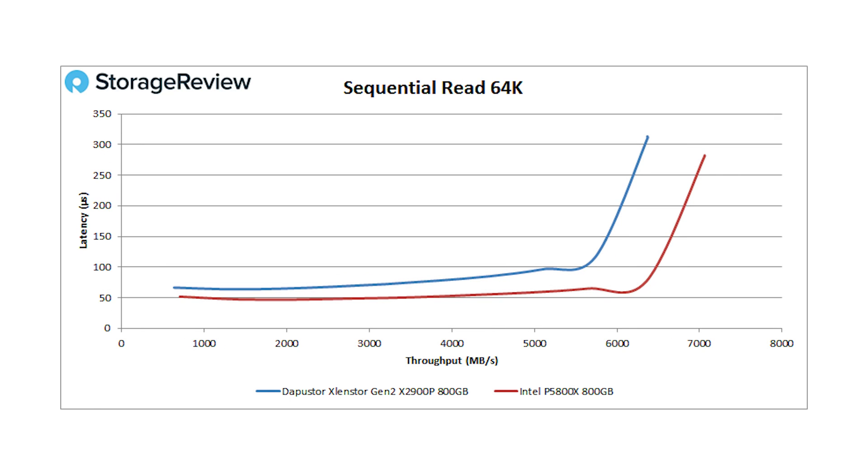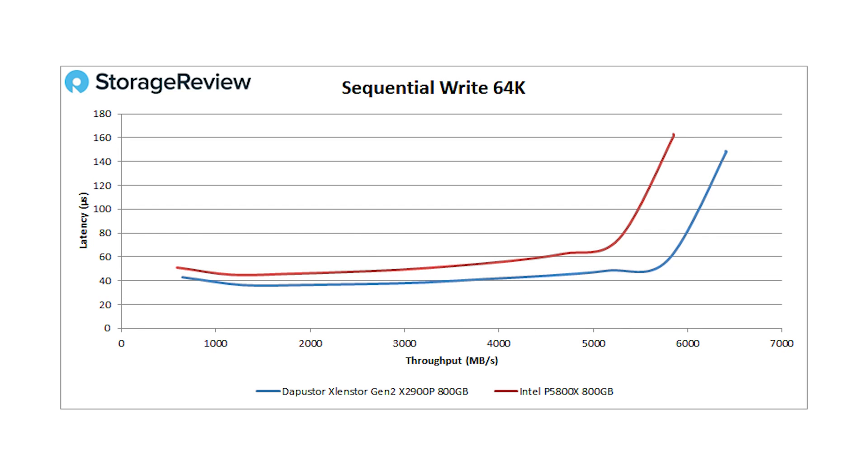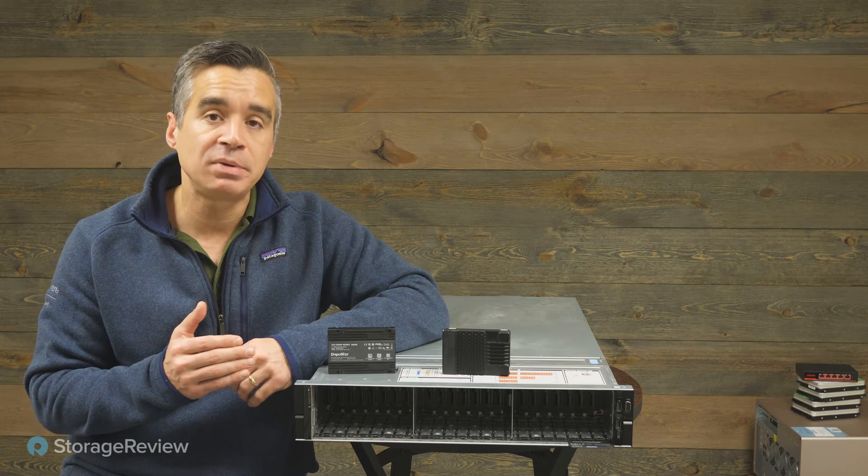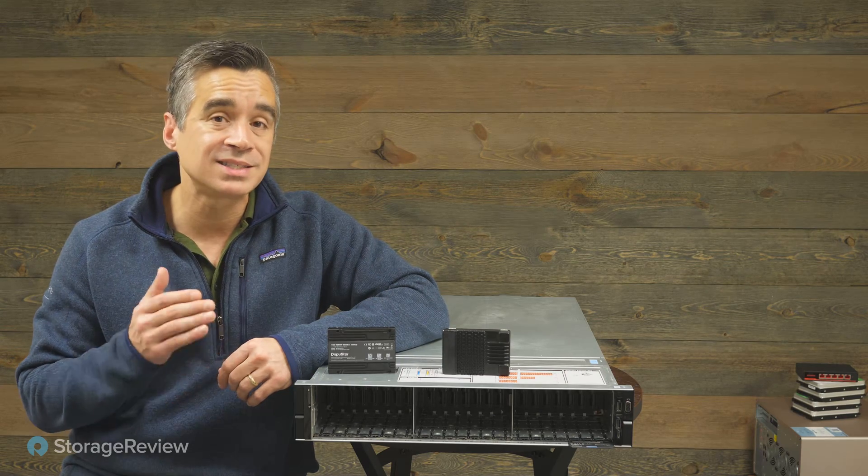As we get into a larger block size — 64K random read — the DAPU Store does pretty well overall, but Intel edges it out with a little over 7 gigabytes per second read. DAPU Store topped out at about 6.4, so it's a win for Intel there, although DAPU Store keeps it close. When we switch over to 64K write, the DAPU Store picks up another win, reaching about 102,557 IOPS with a better latency profile across the board. So looking at those main workloads, the DAPU Store does a phenomenal job and even beats the P5800X in write performance at both 4K and 64K.